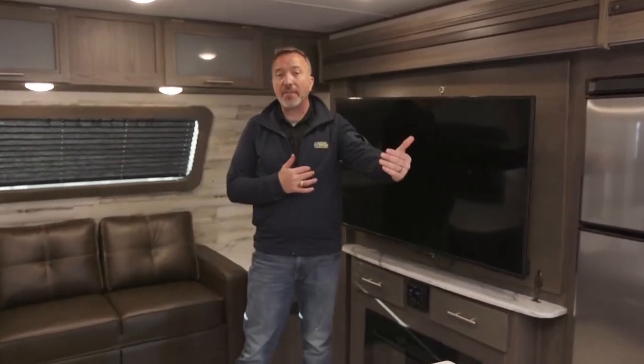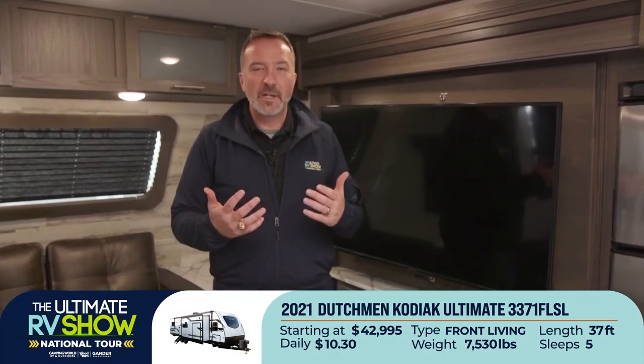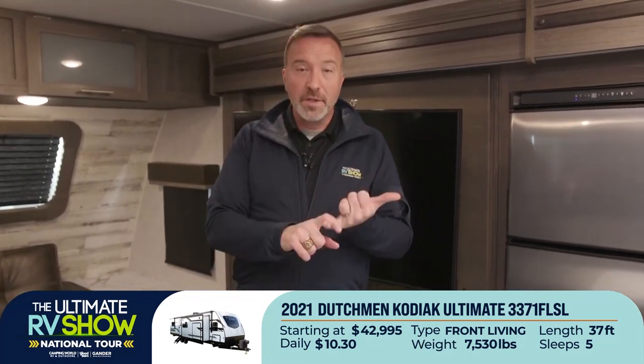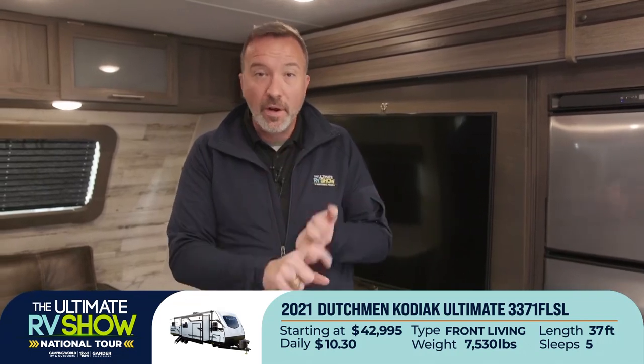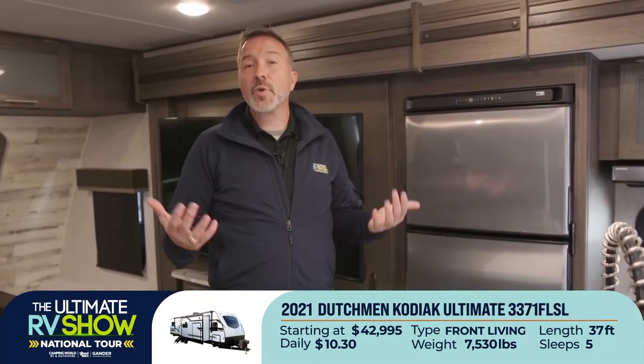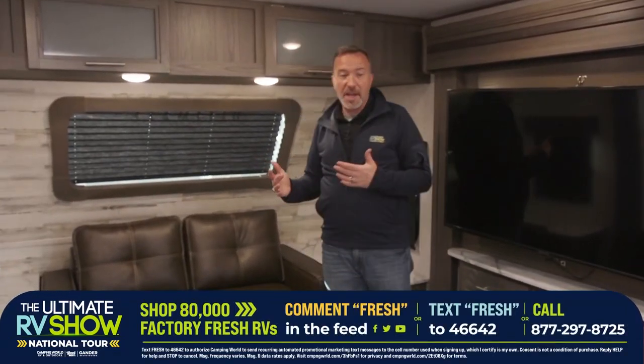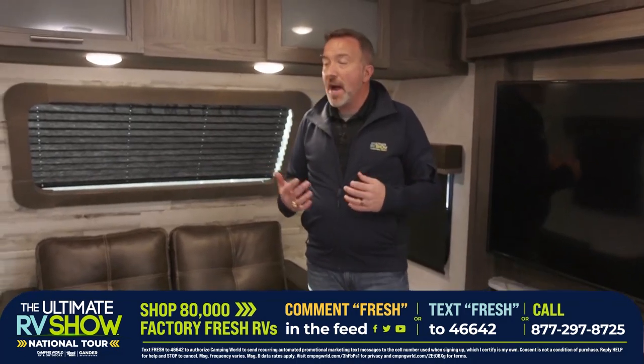Always talk to one of our specialists to guide you through the process — they'll help you figure out what you're going to tow it with and where you're going to take it camping. Text FRESH to 46642 or leave a comment 'fresh.' But if you're a couple and you want to entertain, you say, I've got friends in Texas, New York, Florida — everywhere I want to go. I want them to come comfortably share time and togetherness with me in my own space.